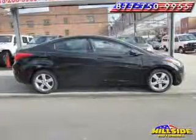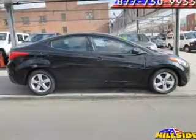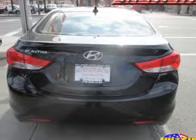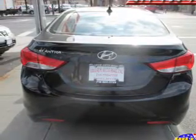The powertrain includes front wheel drive driven by a 6 speed automatic transmission. Stand out from the crowd with premium wheels. The anti-lock braking system will keep you safe on the road.